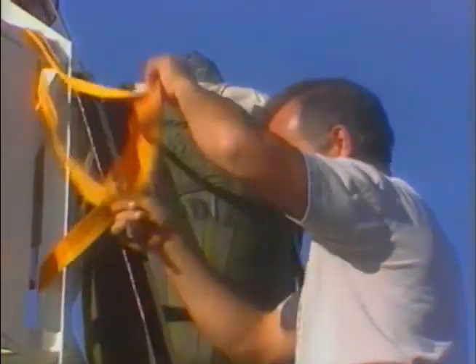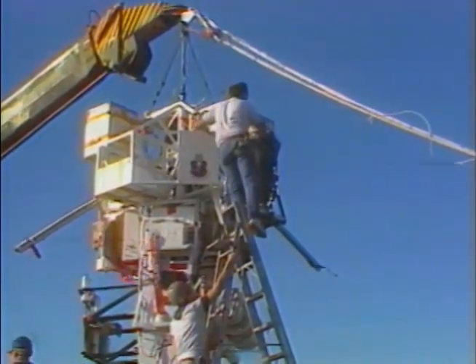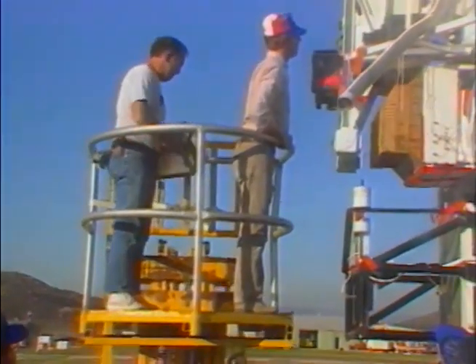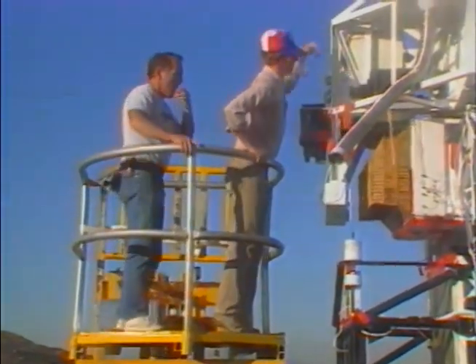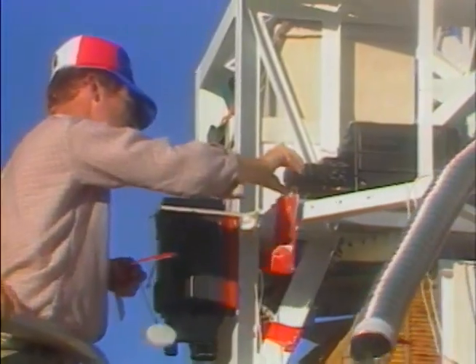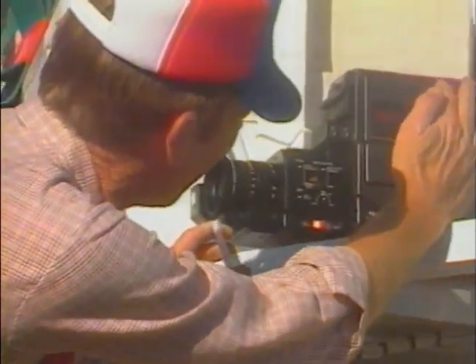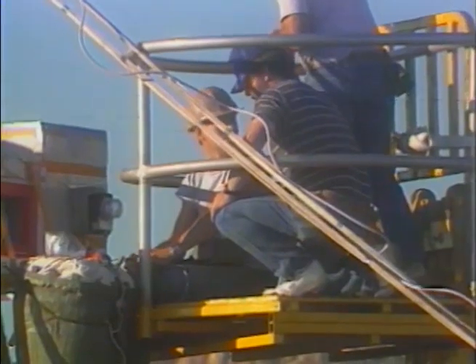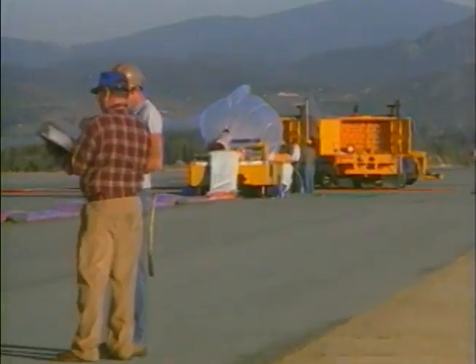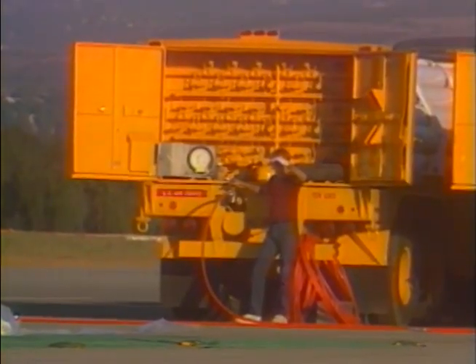A thermal vacuum chamber large enough for most payloads is available at Holloman, and open loop electronics testing can be conducted from this chamber to the detachment's telemetry station. Upon flight completion, the balloon and payload are recovered and the payload returned to the detachment for inspection and analysis. The balloon detachment also has access to the U.S. Army's White Sands Missile Range, which provides precision radar, optical instrumentation, and telemetry, in addition to restricted airspace and excellent conditions for payload recovery.